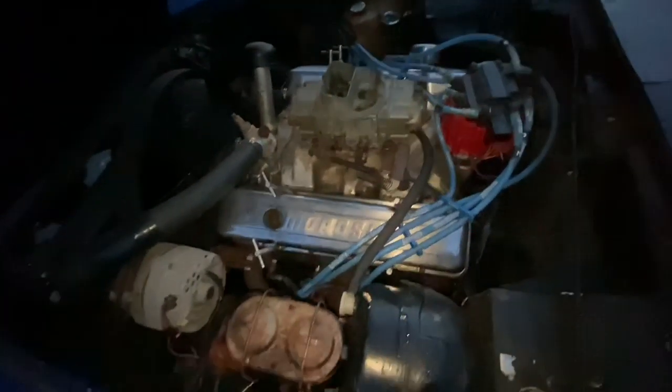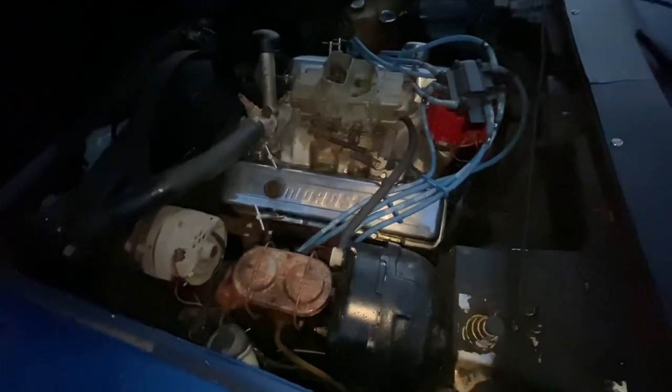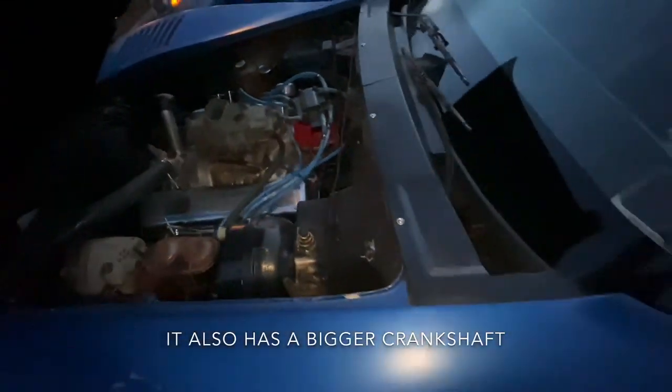Under the hood, there's the Chevy 350. She needs a filter on her, but she's all there, she runs. She's got bigger heads, a Holley carb, race clutch, race trans — the whole nine. I couldn't be more happy with it honestly.